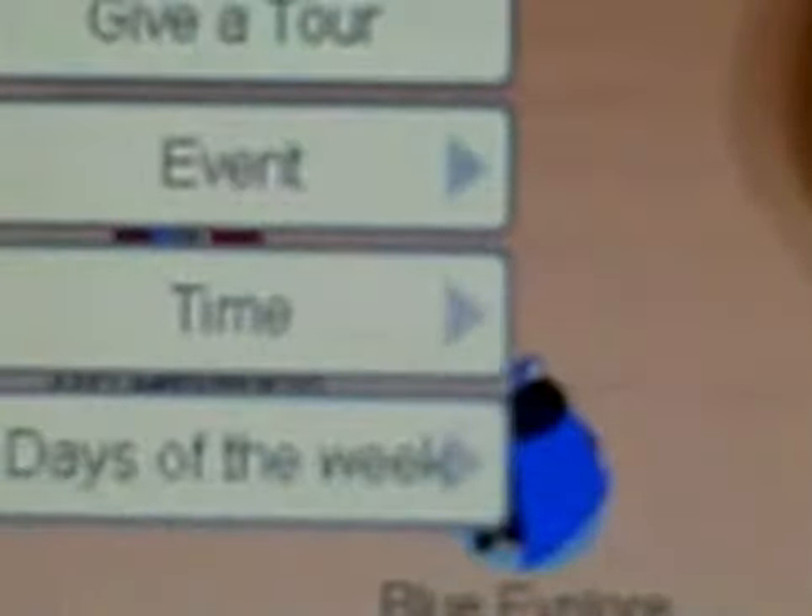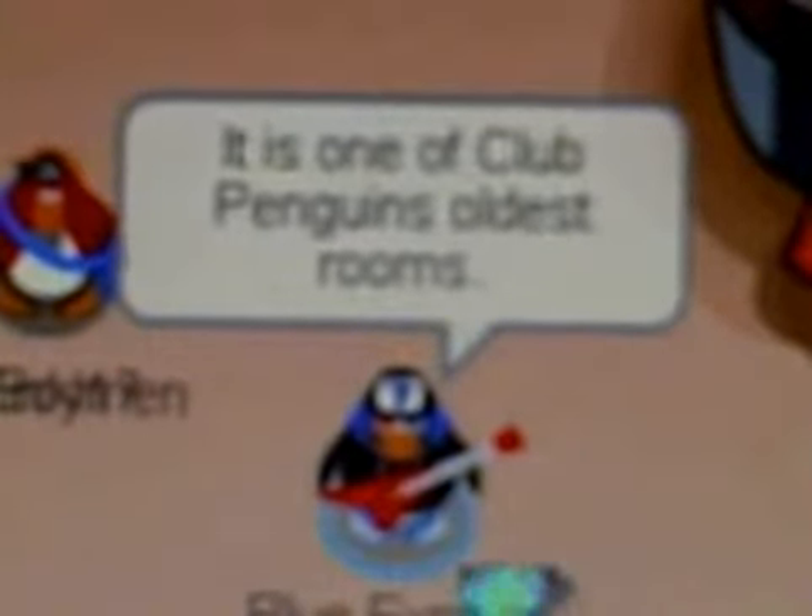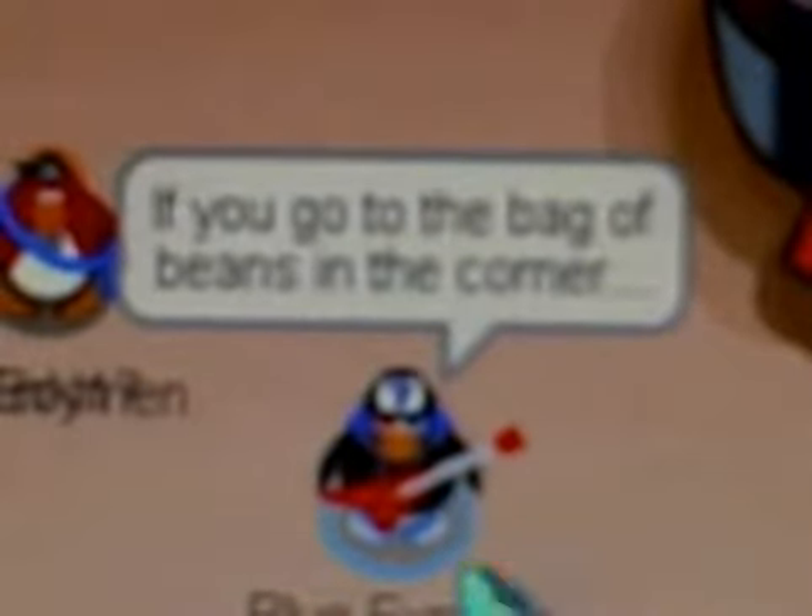That's all for the town and now let's go visit the coffee shop. The coffee shop is normally where they have all of their parties — little big anniversary parties. Bean Towners is right over there. And that's all for the coffee shop but let's go upstairs to the book room.